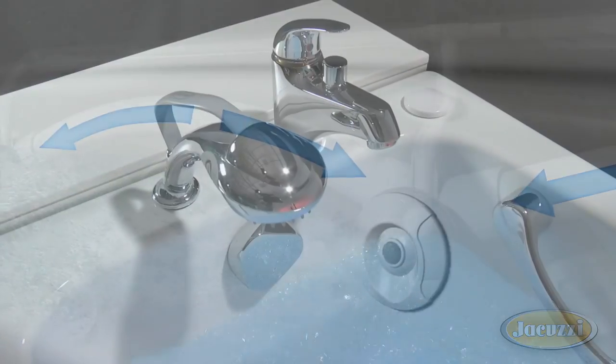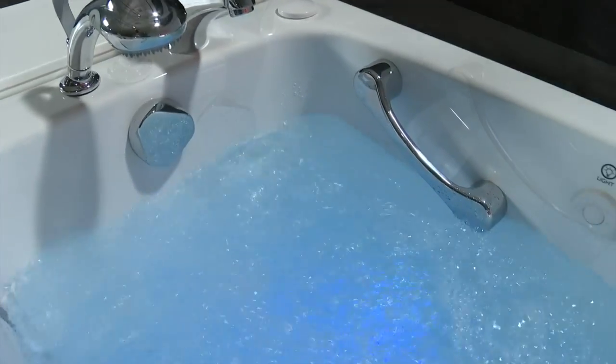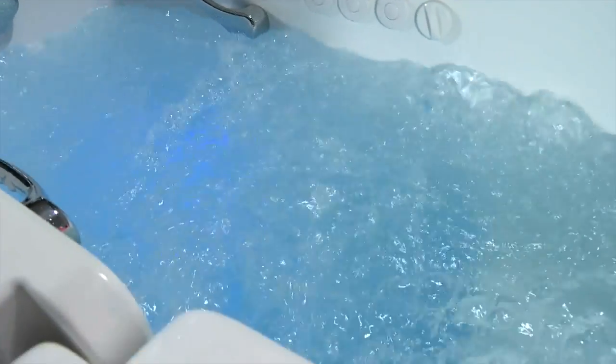But most importantly, our tubs are designed and built to last, right here in the U.S. Be confident in your bath purchase, knowing Jacuzzi quality is in every step of manufacturing.